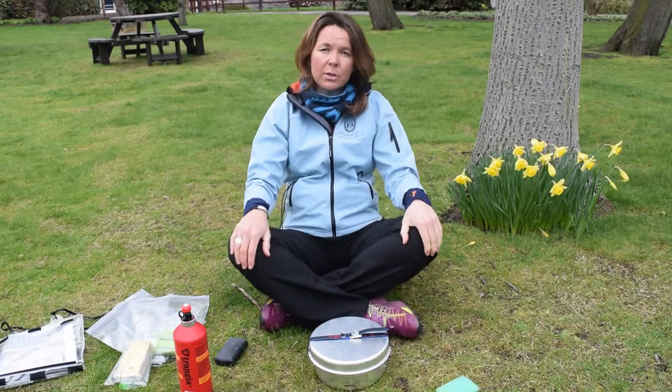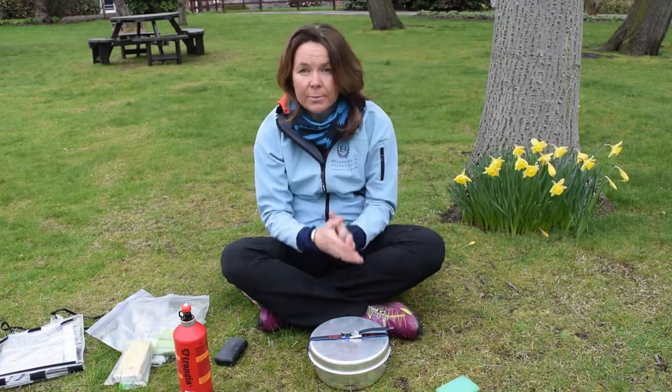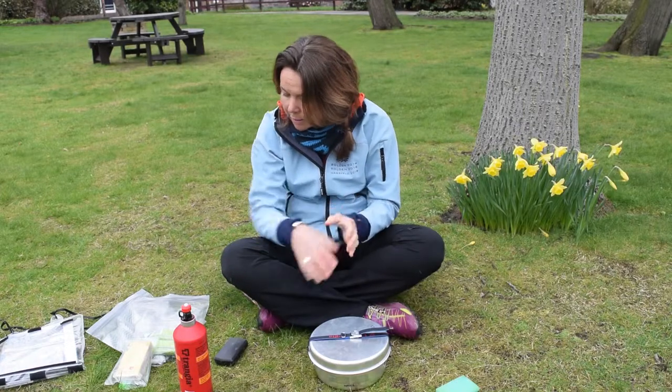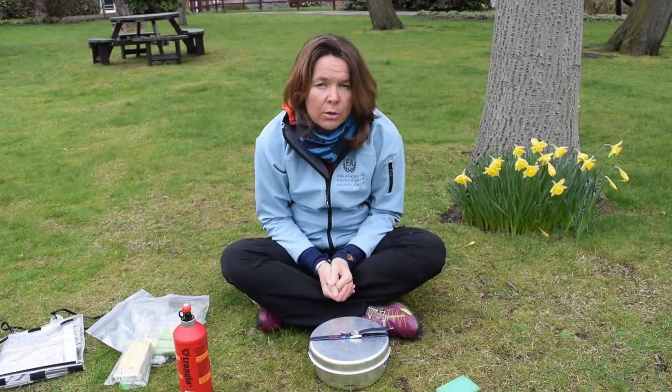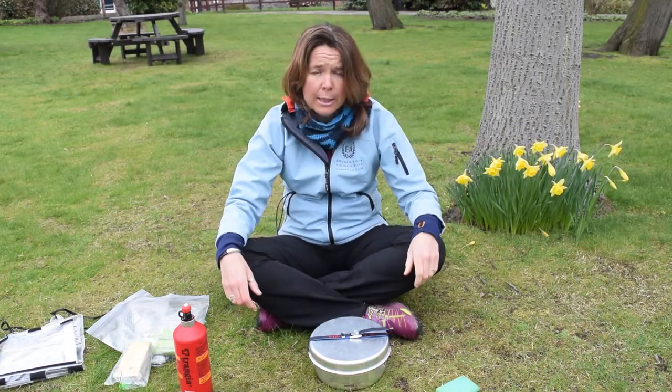In this short film we're going to talk about the stove and about food and a little bit about water. During your expedition you are obviously going to need to eat, drink, and look after yourselves.